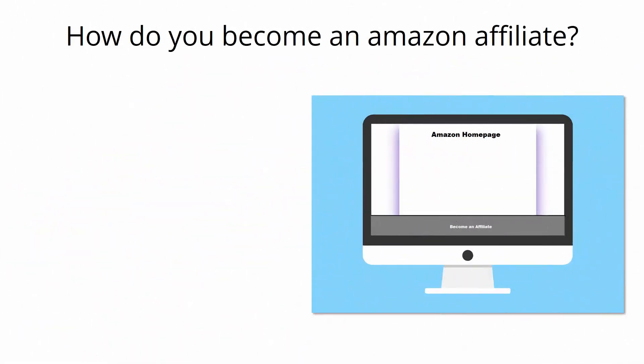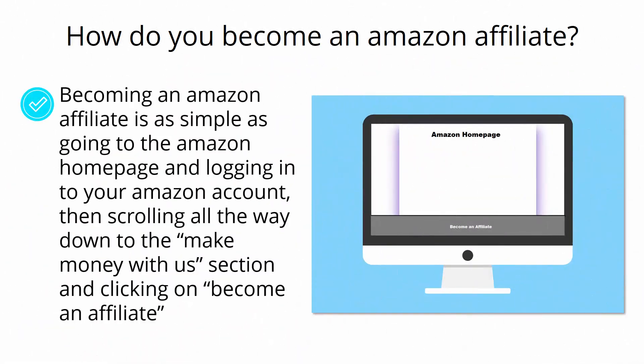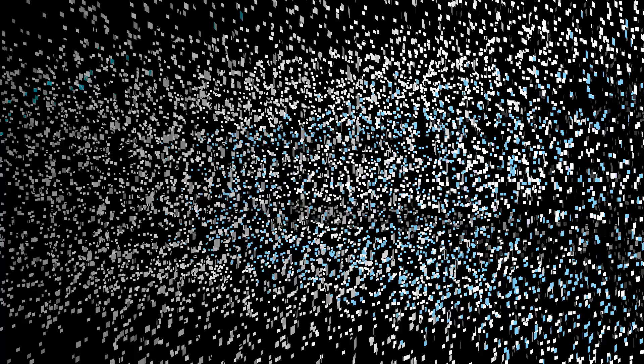How do you become an Amazon affiliate? Becoming an Amazon affiliate is as simple as going to the Amazon homepage and logging into your Amazon account, then scrolling all the way down to the Make Money With Us section and clicking on Become an Affiliate.